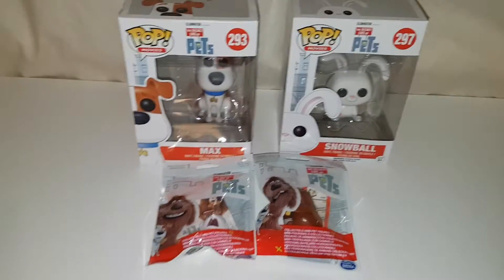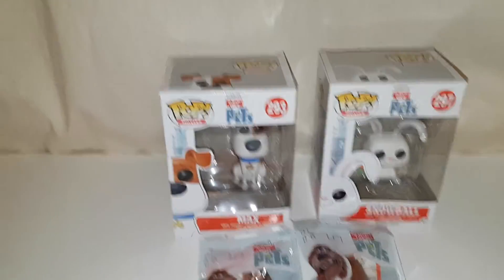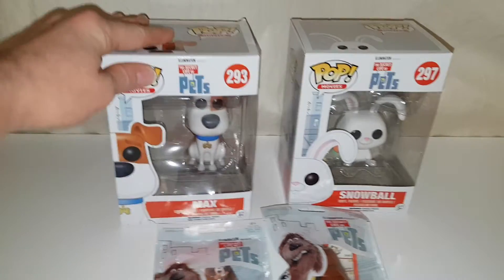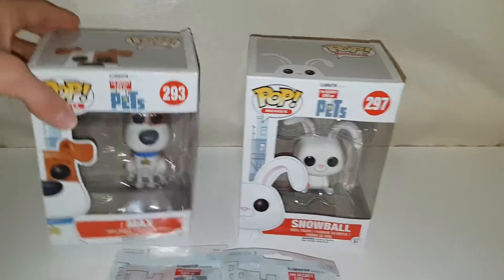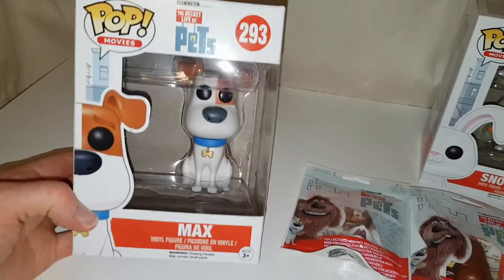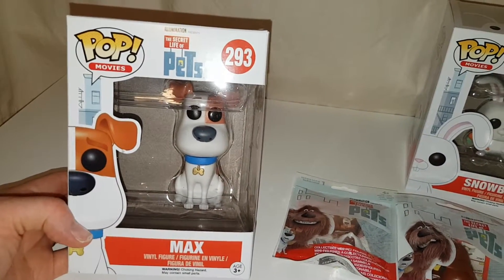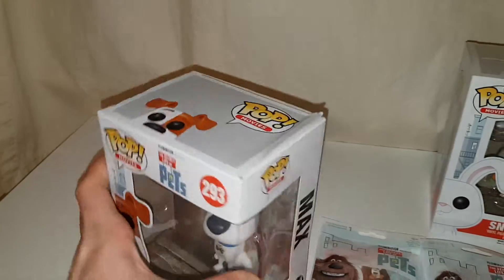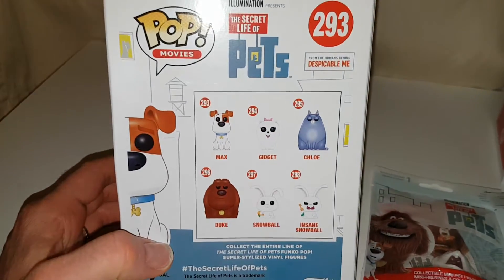Hi everyone, today I have something a little bit different — I have some Pop figures. This is actually daddy's, he let me review them because he bought me Snowball. He is so cool. So he's got Max, and here is Max in his box. He looks pretty cool. We saw the film the other day and it's so funny, such a good film — if you haven't seen it you definitely should.